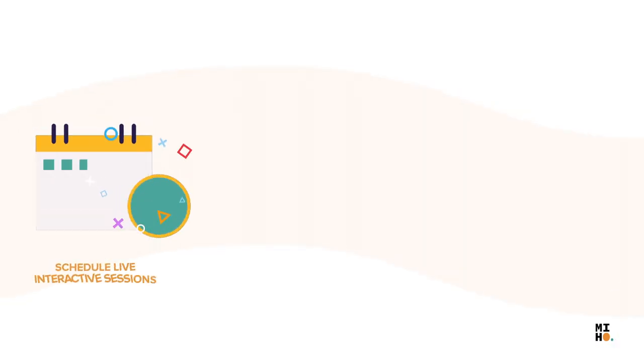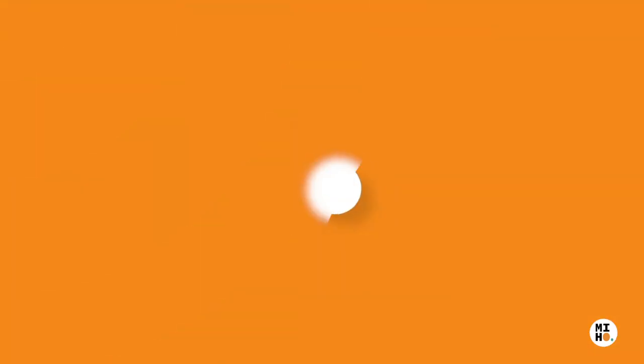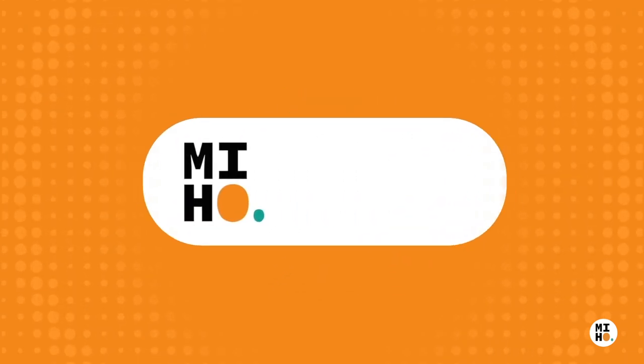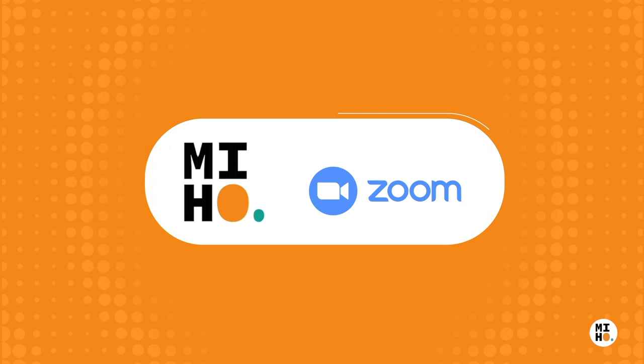You can schedule live interactive sessions, get a white-label platform and get your own custom branding. Miho simplifies online course management and real-time payments through its integrations with various apps.